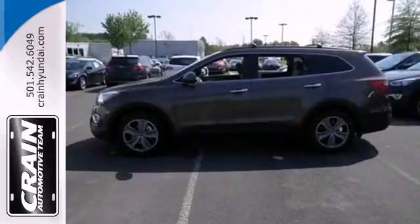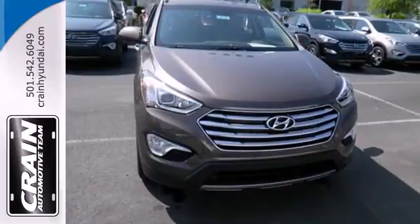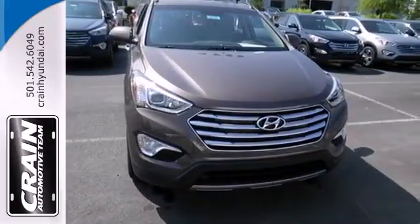Test drive this Santa Fe today and say hello to your new vehicle. Visit us anytime at craneTeam.com.